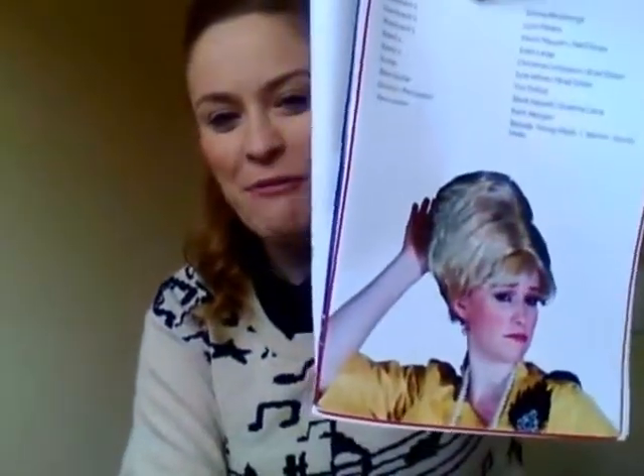I'll actually show you a picture of me in the program. I might vlog it at the theatre tonight actually. That's me with my big wig.